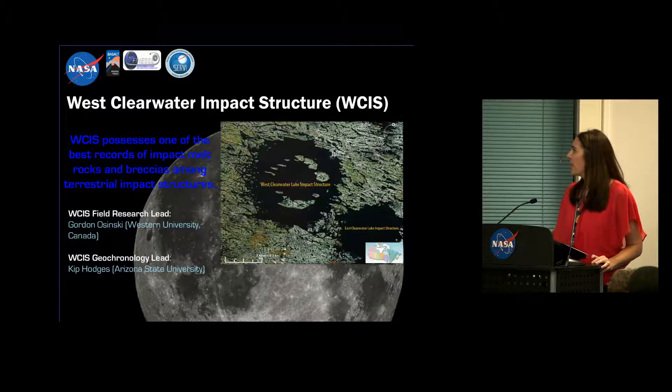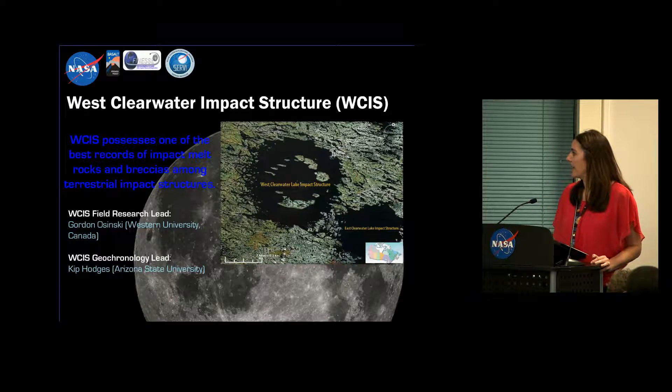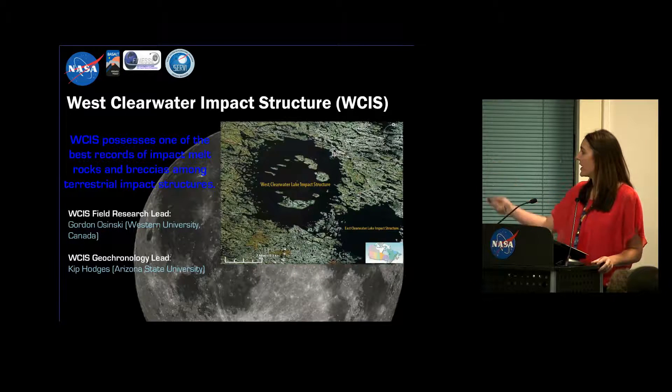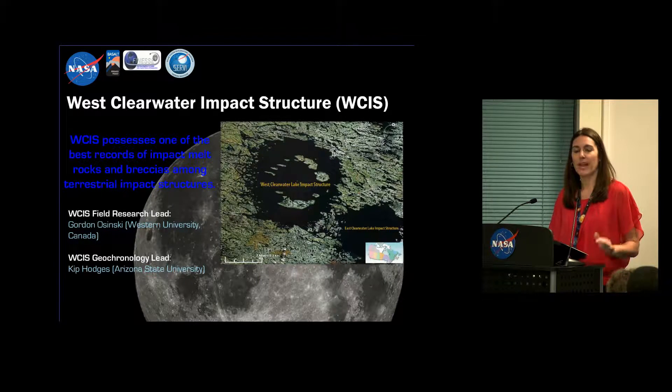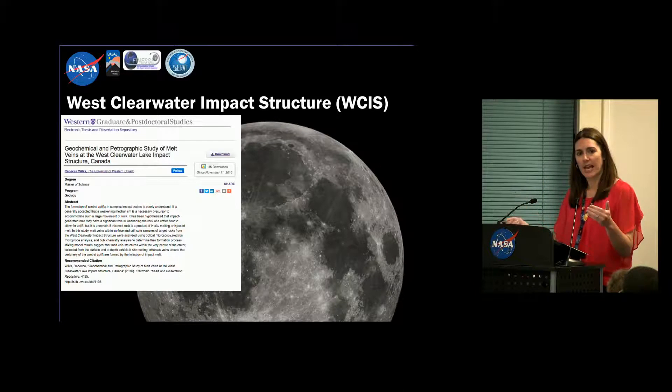Through the Finesse Project, one of the sites the team has gone to is the West Clearwater Impact Structure in northern Canada. This work is being led by Gordon Nizinski at Western University. Kip Hodges is leading the geochronology work — age-dating these two impact structures. It's one of the best preserved examples of impact melts and breccias on the planet. Having organized a trip there, I know why it's not well-studied, because it's really hard to get there. But it's fascinating — we got a lot of great science. All these deployments are science-driven, so you have to have the science publications that come out as a result.